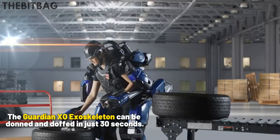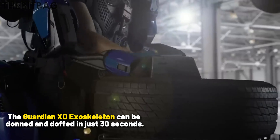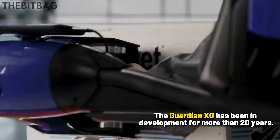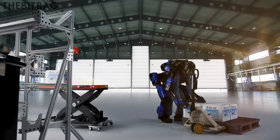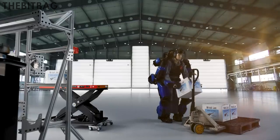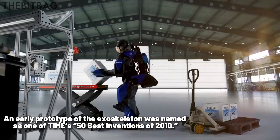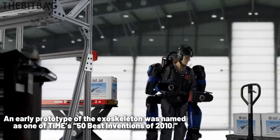The Guardian Exoskeleton can be donned and doffed in just 30 seconds. It has been in development for more than 20 years, and an early prototype was named as one of Time's 50 Best Inventions of 2010.